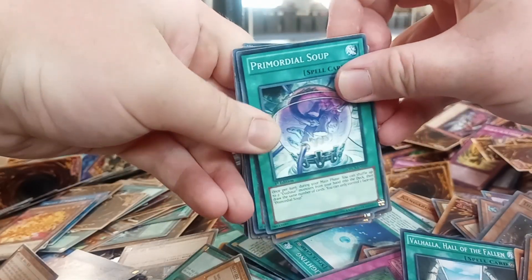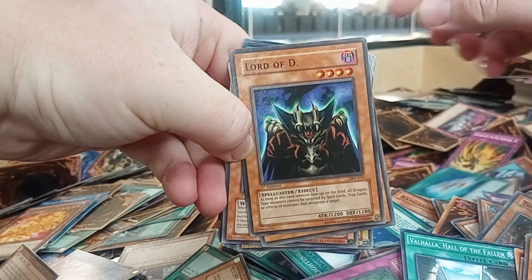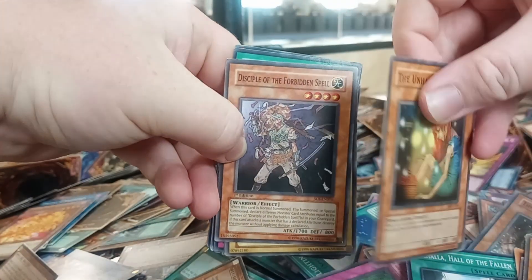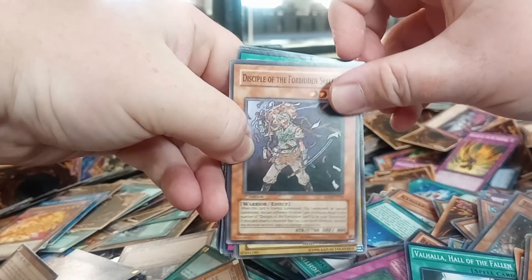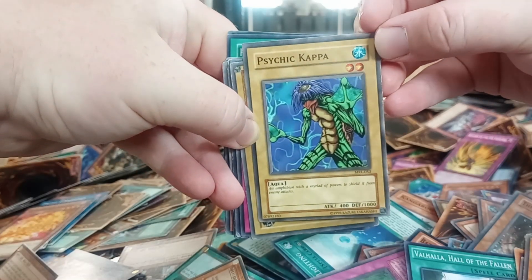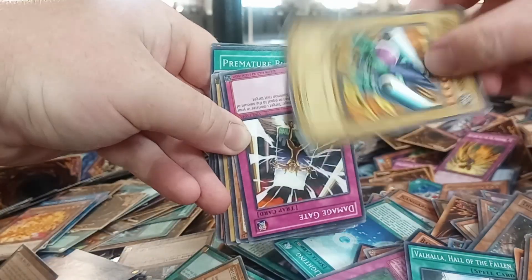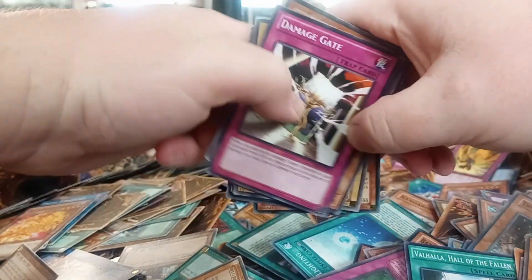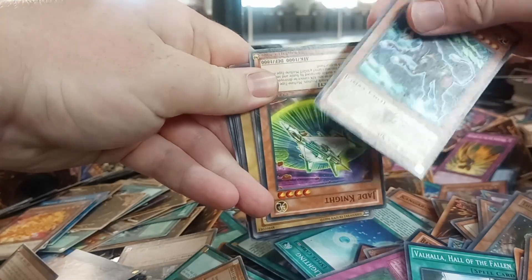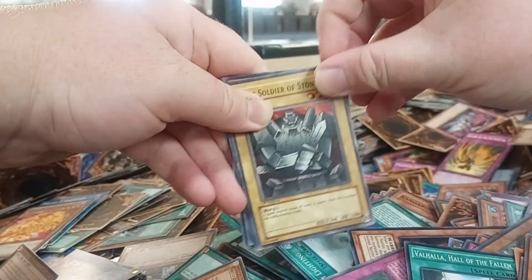Let's get to it — Primordial Soup, Aqua Jet, another common, not too much. Ooh, Starter Deck Evolution of Lord of Dragons. Magic Ruler — old school! Disciple of the Forbidden Spell, I had a lot of those as a kid. Let's see how many commons from the old school sets we can pull. Some of these commons from the older sets actually do have some value in them, so I guess that will be the main goal.